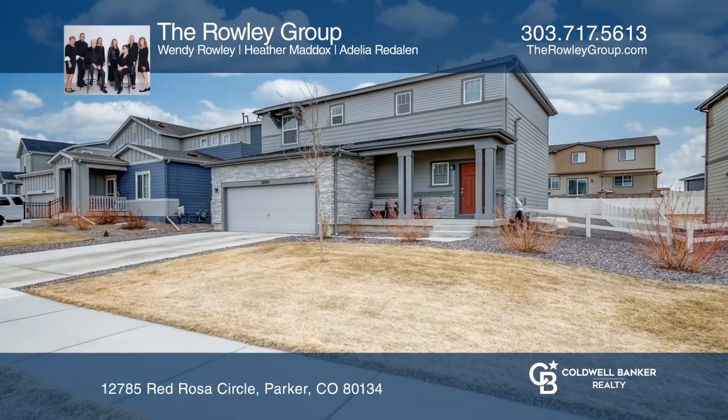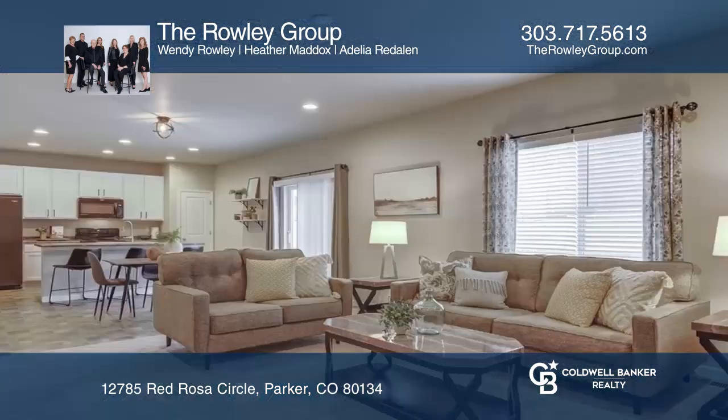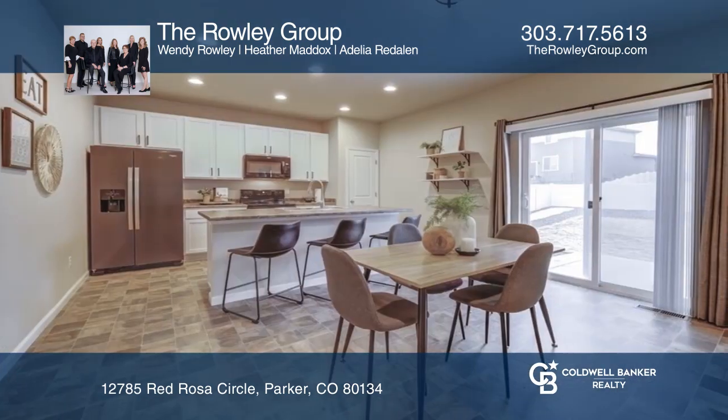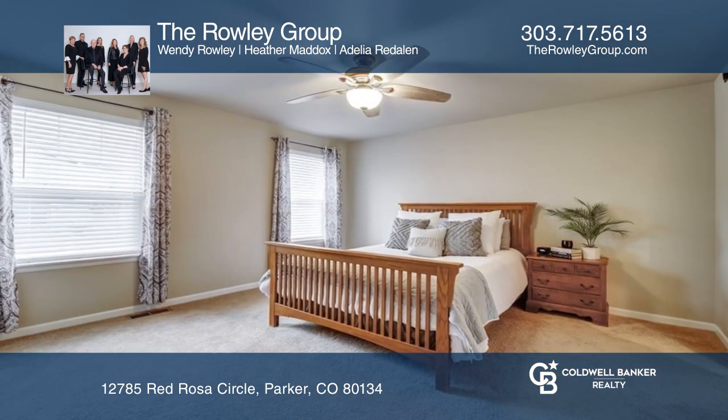This stunning three-bedroom home is located in Anthology. The main room features an open-concept living and dining area, along with a spacious kitchen complete with generous cabinet space, an island with a breakfast bar, and all appliances included.